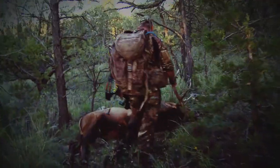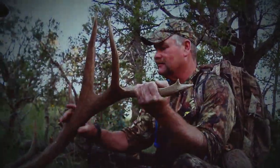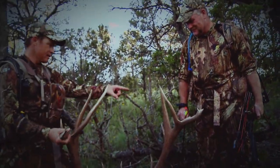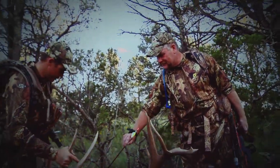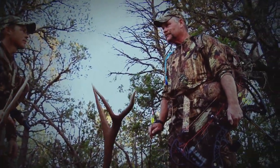Are you kidding me? Oh my God, look at this. He's almost an eight by eight — he's eight for sure on this side. That side's real close with those two smaller points. I tell you what, if I'd have seen these brow tines were short right here, I probably would have still shot him.